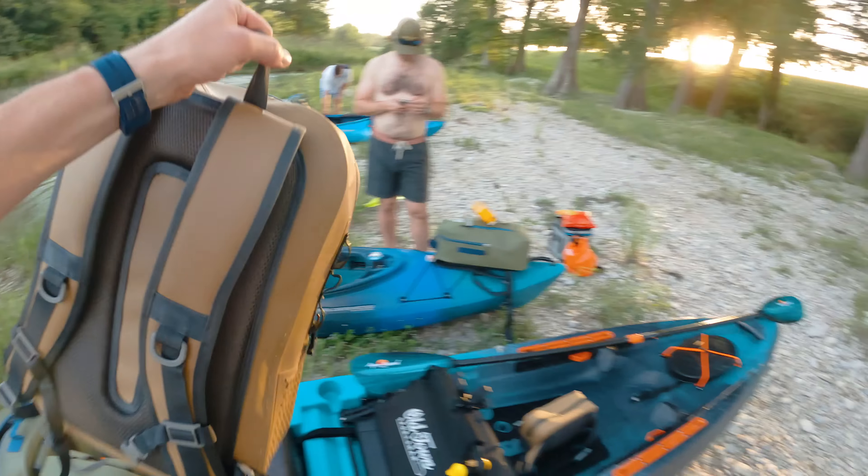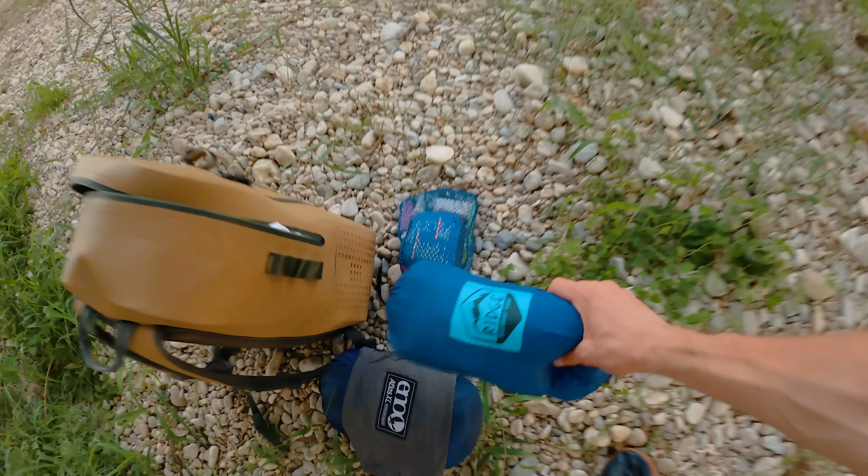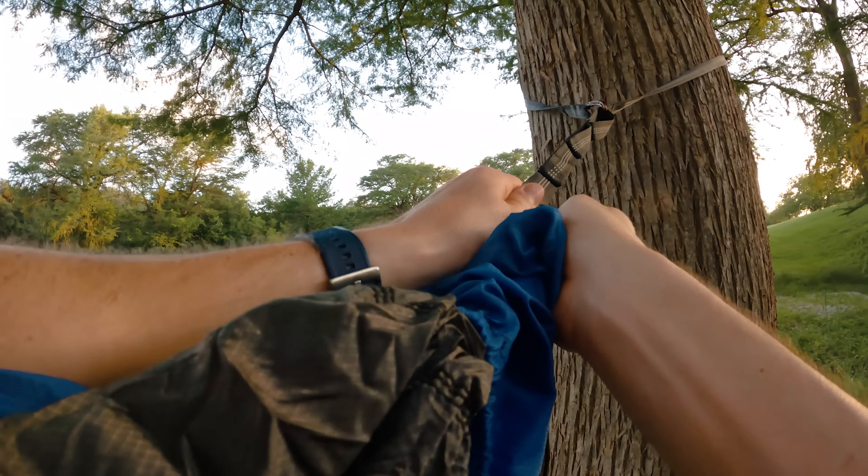We scouted this little area for camp and it's going to work. Time to get the hammock set up — I'm actually really excited to be hammock camping again. It's been a while and it's definitely my preferred method of camping. This is a really, really great campsite.